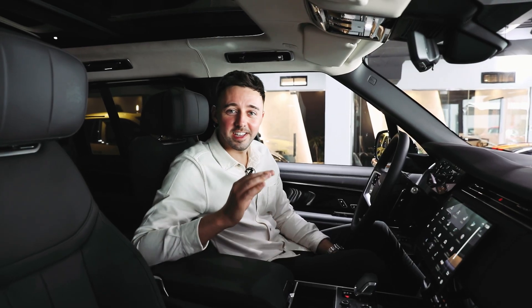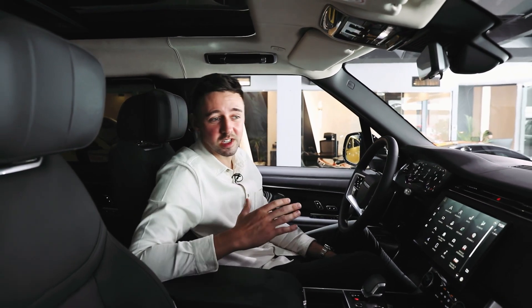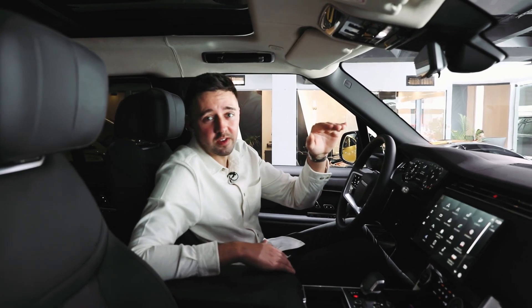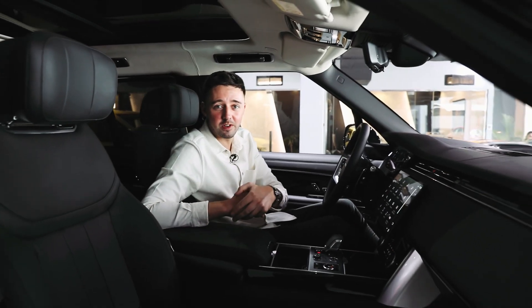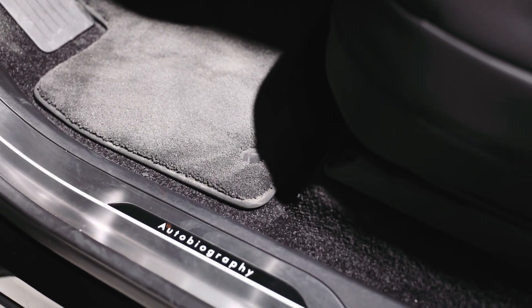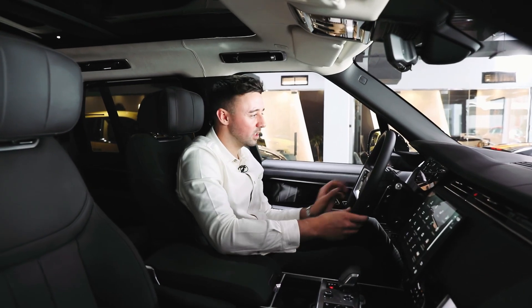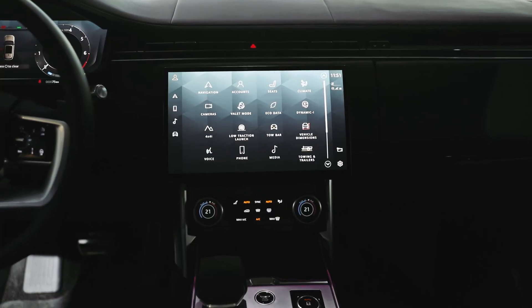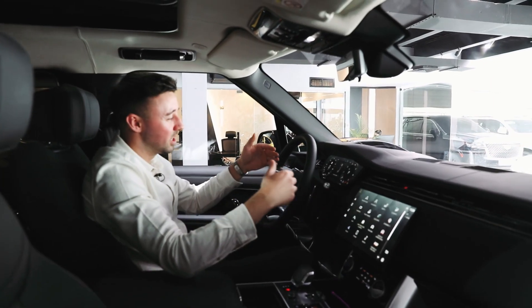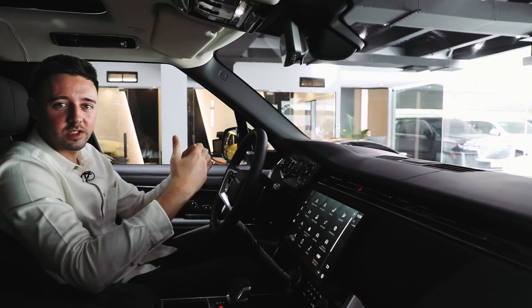Now let's take a look at this incredible interior. In typical Range Rover fashion, I think they've taken it to a whole new level. This is the most luxurious SUV on the market today, especially this particular Autobiography model. Option-wise, you have everything — even the way you interact with the buttons, the feel, the touch, and the leather. I love what they've done with the new infotainment system and this digital dash, which was in previous Range Rovers but they've updated and taken to a whole new level.